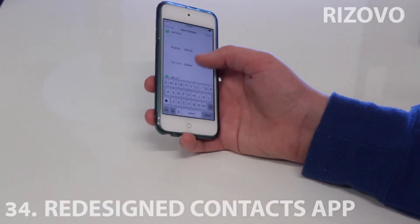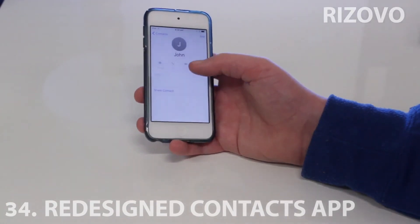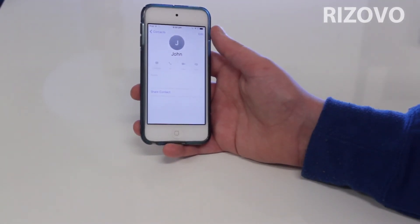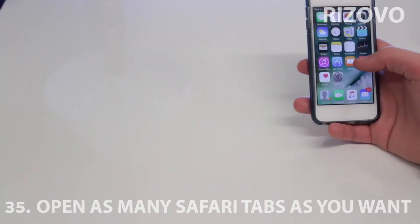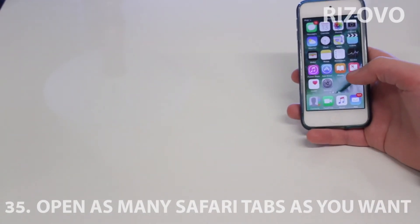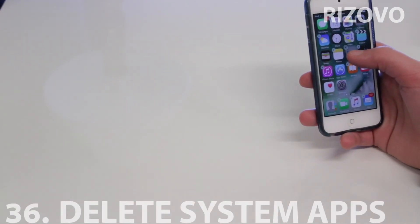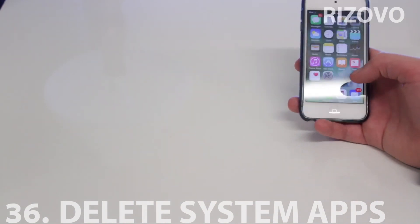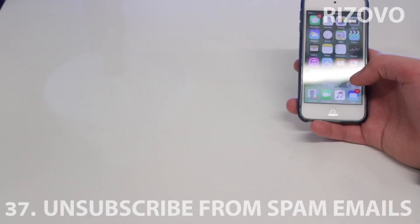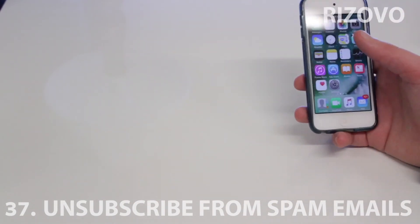Back to the Contacts app — it actually has had a redesign. It hasn't been redesigned since iOS 7. In Safari in iOS 10 you can open as many tabs as you want. You can also delete system apps — they're all deletable but just hidden because you can download them again without internet.